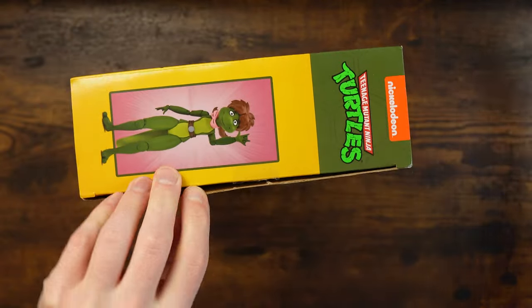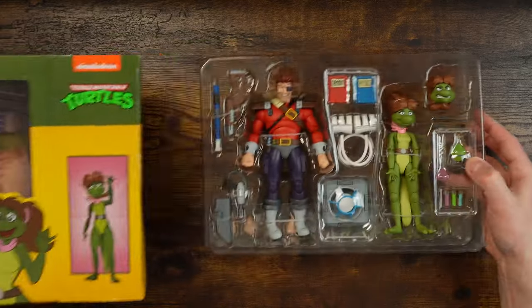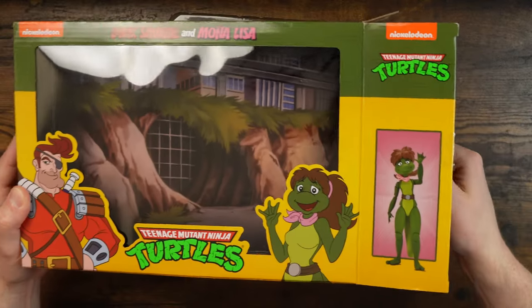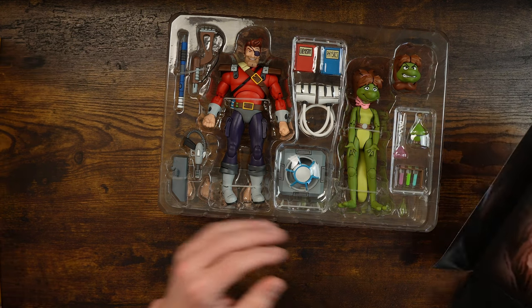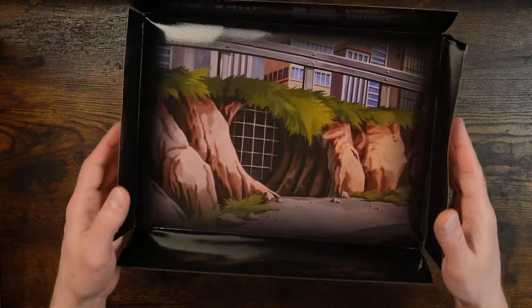So let's open it up. This is another one that we'll be going to our friend of the channel, Frosty Reviews. So thank you again — can't wait to check these out and then send them on over to you. The inside of this one is actually a little different, which kind of makes sense because Dirk is technically a bad guy at first, so he would maybe get the Technodrome. But look, that's pretty sweet — nice little sewer entrance.